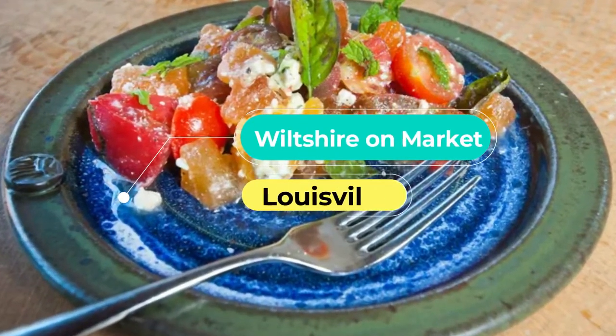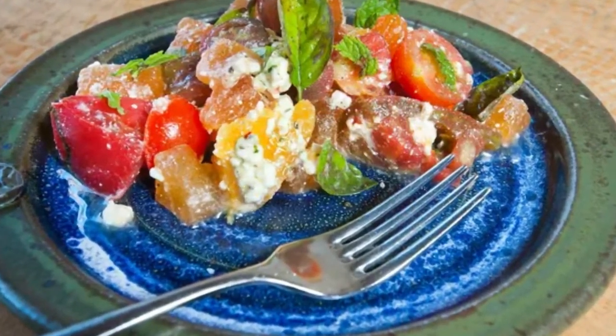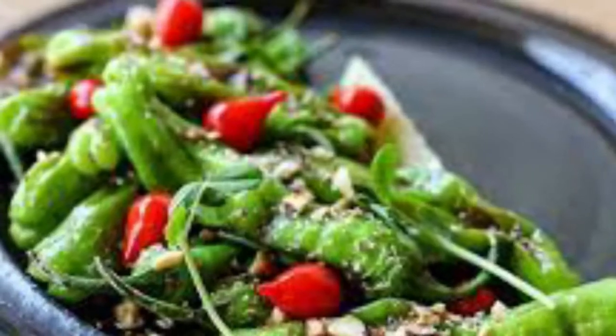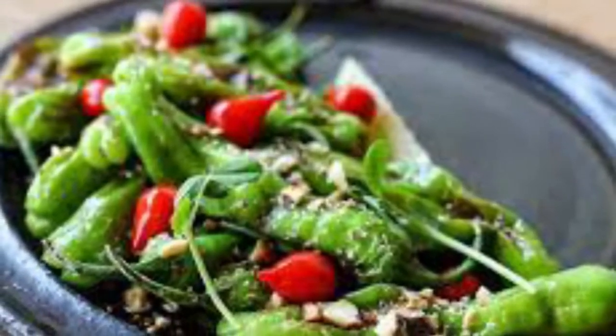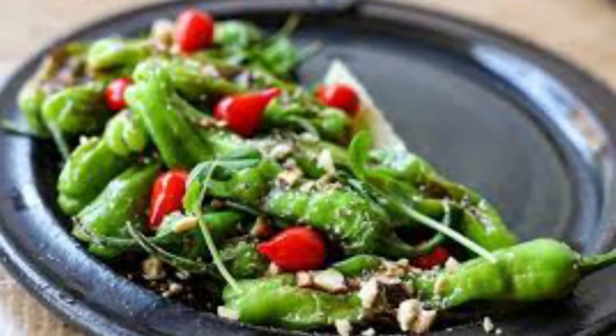Number 10: Wiltshire on Market. Susan Hirschberg's Wiltshire restaurants have been around for more than 30 years, with each location featuring an independent chef who creates their own menu. Wiltshire on Market's offerings change every other week, with modern takes on farm-to-table food.